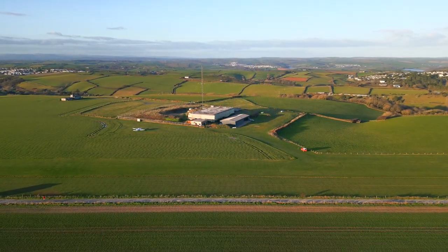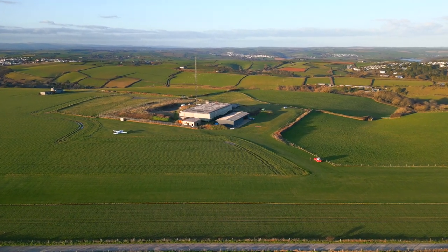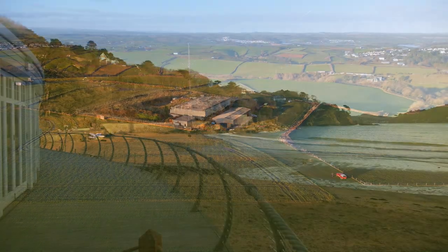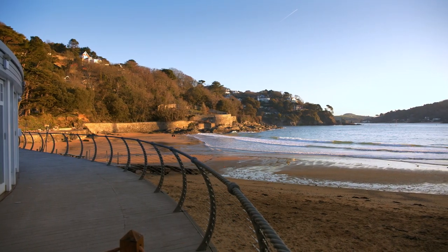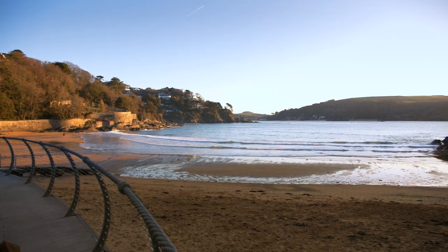Hello, in this episode I visit the stunning clifftop aerodrome Bolt Head in Devon and explore the area's beautiful coves and beaches. Welcome to the Flying Reporter Aerodrome Review, sponsored by AOPA UK.